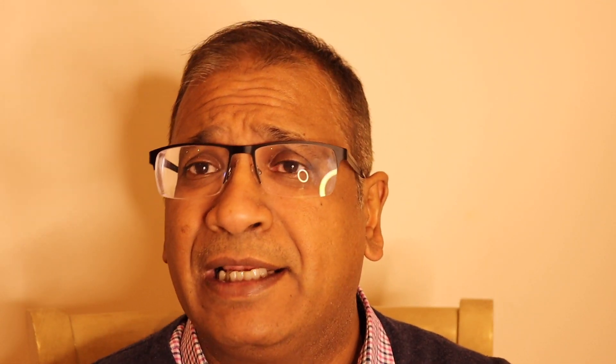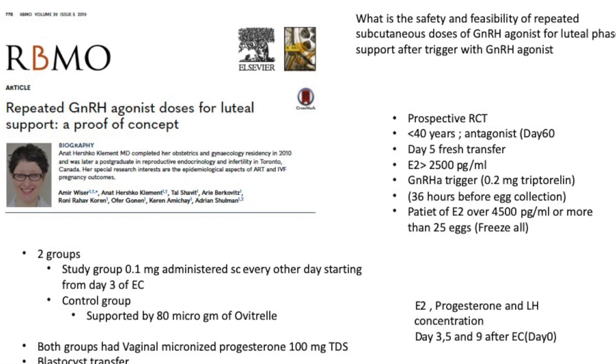It was a prospective randomized controlled trial of women less than 40 years of age in an antagonist cycle, using day five embryos. Estrogen was greater than 2500 picograms per ml.